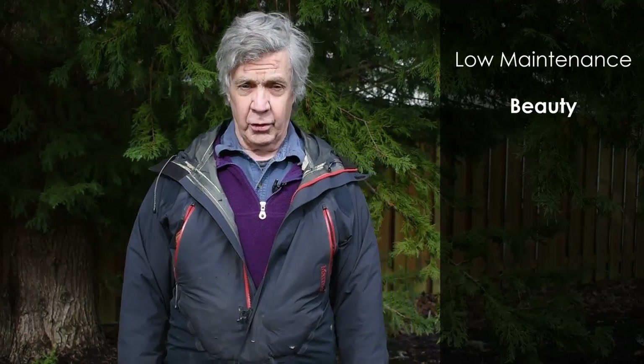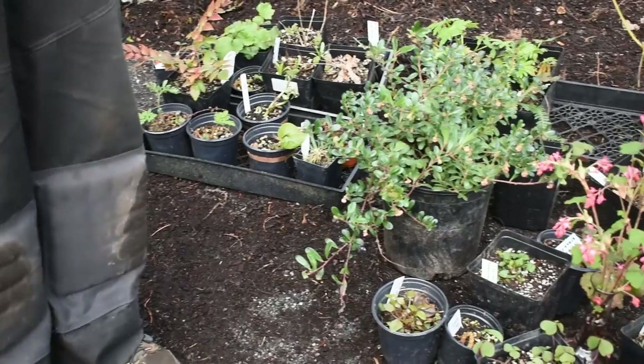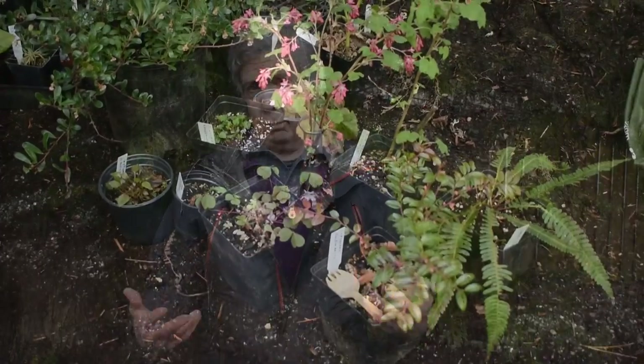Beauty — a lot of native plants are very beautiful. You're going to see some pictures later of red flowering currant. There are a lot of other ones too. Oregon grape has beautiful yellow flowers.